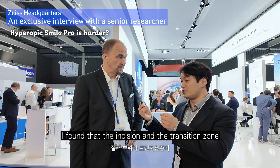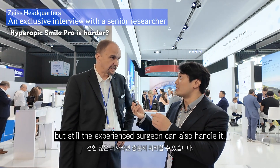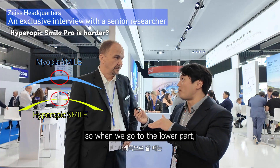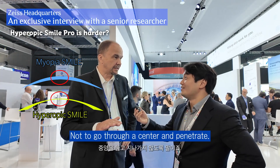I found that the incision and the transition zone is a bit narrower than the myopic correction, but still an experienced surgeon can handle it. The periphery is a little bit thicker, so when we go to the lower part we should be careful not to go through the center and penetrate.